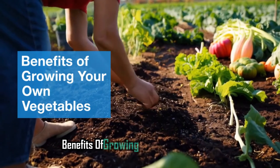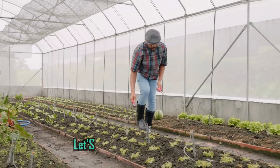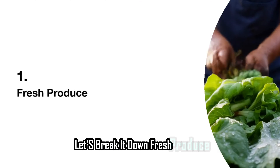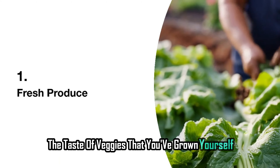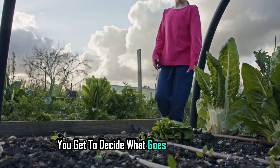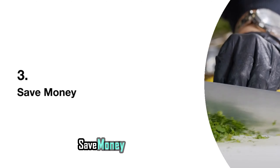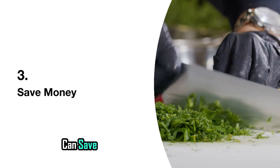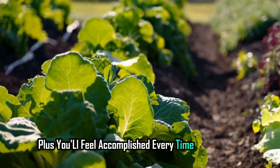Why should you bother growing your own veggies? Let's break it down. Fresh produce — there's nothing quite like the taste of veggies that you've grown yourself. Control over the growing process — you get to decide what goes into your food, with no pesticides or mystery ingredients. Save money — homegrown veggies can save you a ton at the grocery store, and you'll feel accomplished every time you harvest.